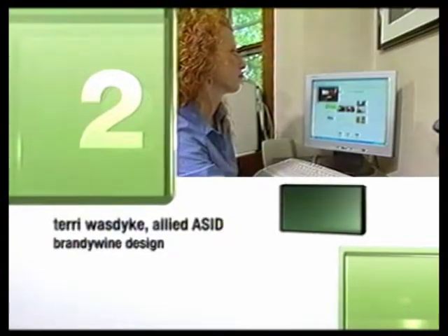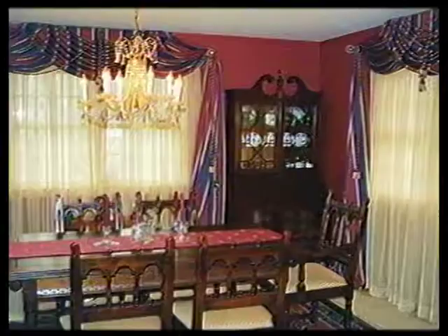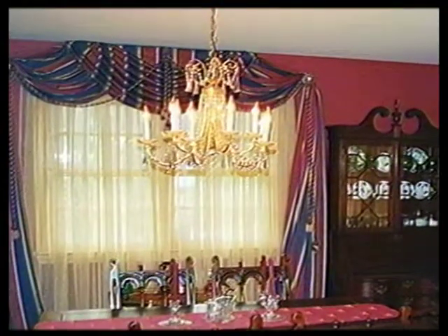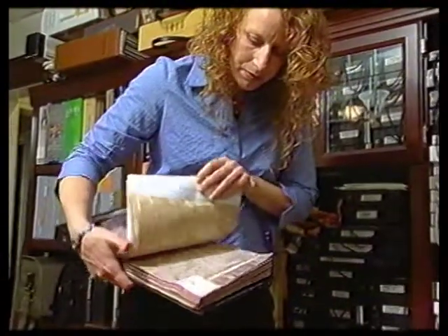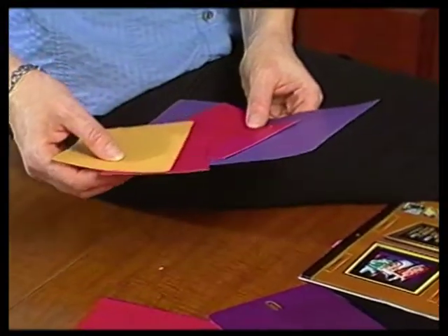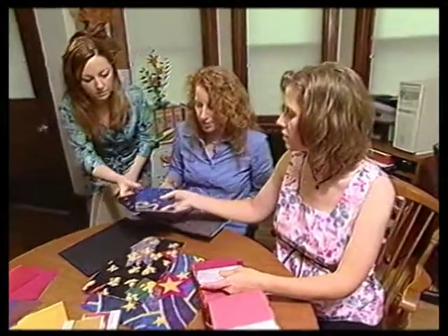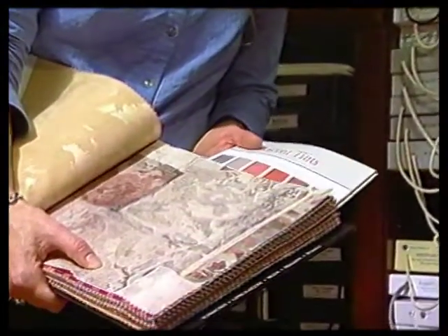Next is Terry Wozdyk of Brandywine Design. She finds that clients in the area tend to prefer darker woods, bigger chunkier heavier furniture, lots of window treatments, and darker richer colors. She had a lot of fun working with Daryl and Sari on this project, loving the bold vibrant colors they wanted and the themed approach — it was really nice to do something a little bit more outside the box.